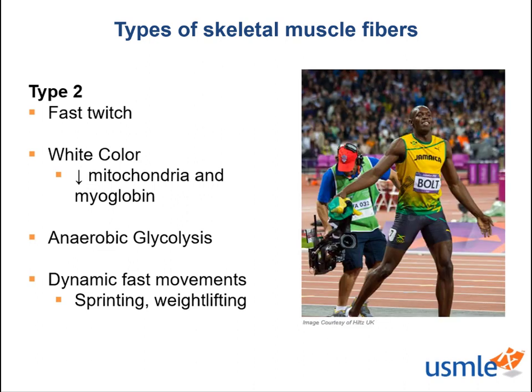Type 2 fibers lend themselves to more dynamic and forceful movements like sprinting and weightlifting. And if you're a sports fan, you will recognize this iconic athlete as the fastest man on earth, Usain Bolt. Running 100 meters in 9.58 seconds, the amount of type 2 muscle fibers that he is bound to have is astonishing. Bolt requires lots of force for a short amount of time, which makes type 2 fibers his best friend and key to his athletic success.